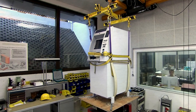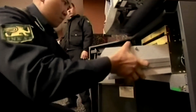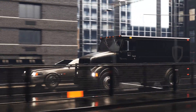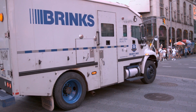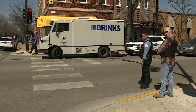Behind the scenes of every ATM, a well-organized and intricate cash loading and management process ensures that the money magically appears whenever you need it. The process begins with a team of skilled professionals from cash-in-transit, CIT, companies. Equipped with secure armored vehicles, they transport cash to various ATMs across the city. Each vehicle is manned by trained personnel who take security very seriously, ensuring that the cash is well-protected during transit.